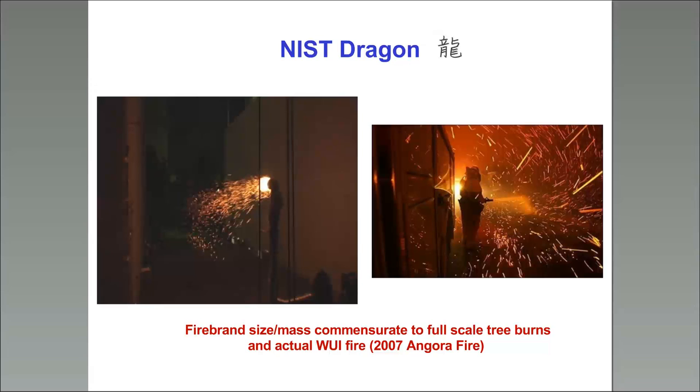This is a picture of the Dragon. We're going to show the last movie now — we have a YouTube video about this which some of you may have seen; it has funny music. What you're going to see is the Dragon producing firebrands inside the large-scale wind tunnel in Japan. It gives you a sense of how you can put whatever you want downstream of that and expose it to different types of firebrand showers.